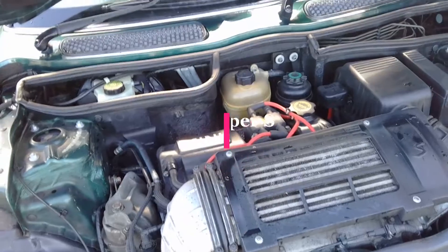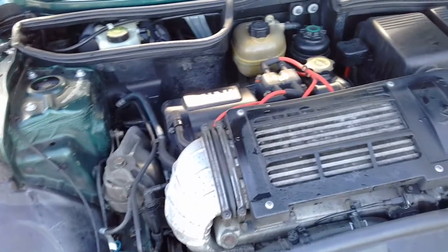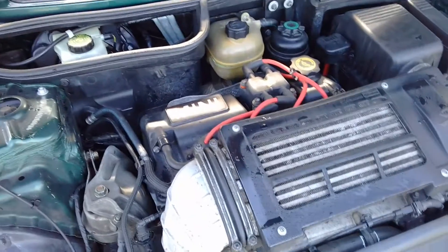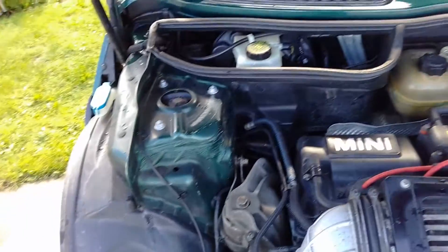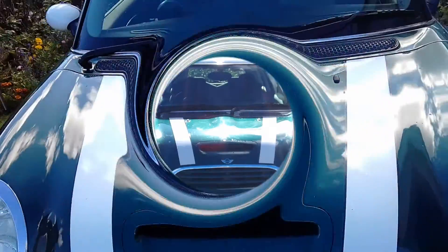A bit different than most videos, we can start off with the engine bay. It's a 16-valve, single cam head, supercharged — pretty tidy. And this one's racing green in there.